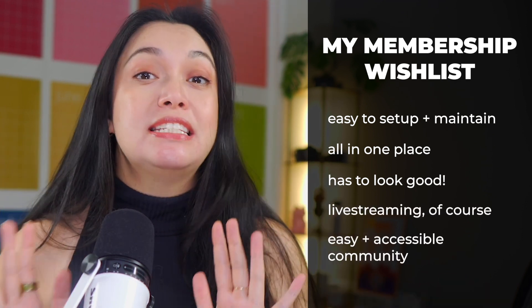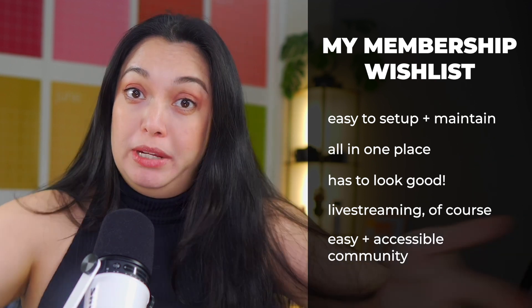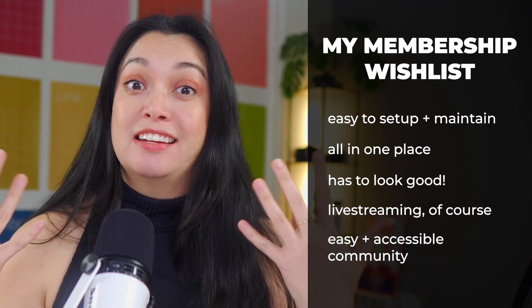And most importantly, it must have an easy, accessible place for my creator community — you, me, all of us — to connect and share. I want you guys to be able to post too. And did I mention that I do not want to send people all over the internet to do this? I don't want to go all over the internet to do this.